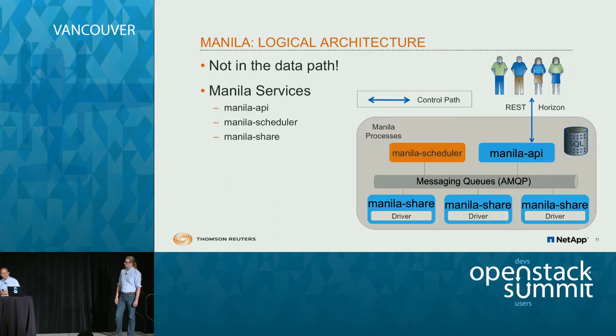A brief logical architecture: just like Cinder, Manila is absolutely not in the data path. You have an API server — you can integrate with Manila APIs without using Horizon or the command line. There's also a scheduler that decides where to place shares. You have multiple backends, pools of storage, and you can weight them. You have share types — just like Cinder has volume types, Manila has share types with extra specs to define criteria for where the scheduler places things.